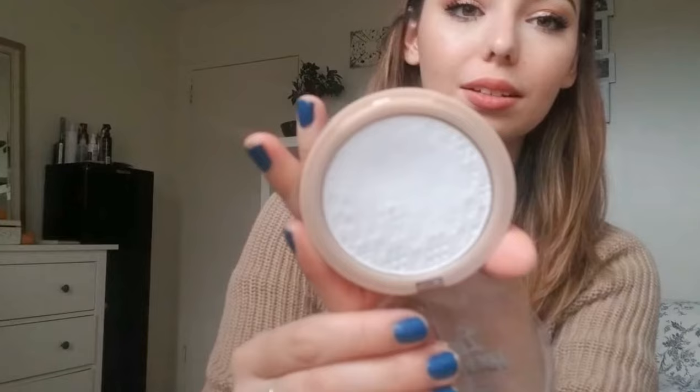I use it in my T-zone, underneath my eyes, and sometimes to chisel out my cheekbones a tiny bit if they're not looking defined enough. This is a go-to item during summer months because it is so mattifying — it does a great job. It's from their new collection, which seems more geared toward teenagers since it says 'Insta' and has hashtags all over the powder, but I just like it because it actually does a really great job mattifying my skin.